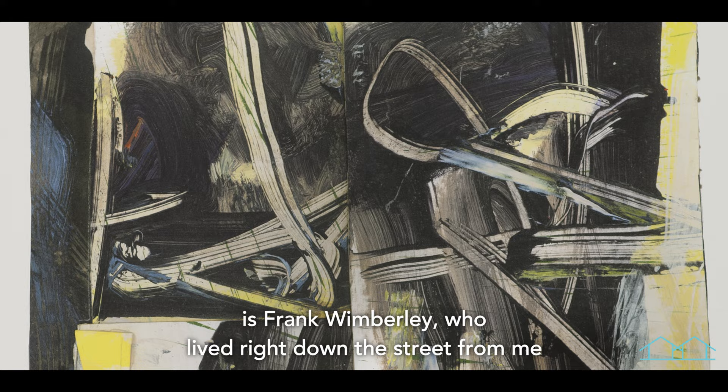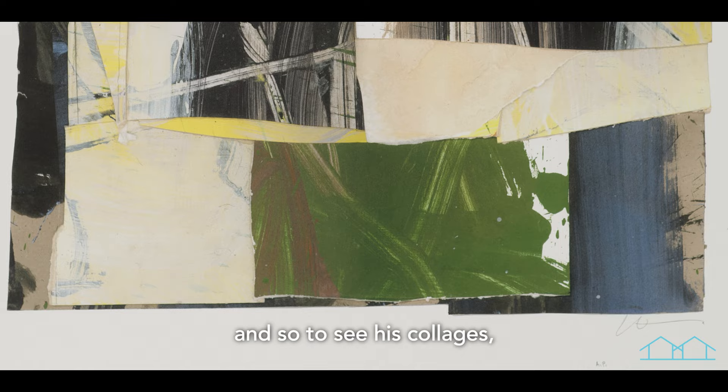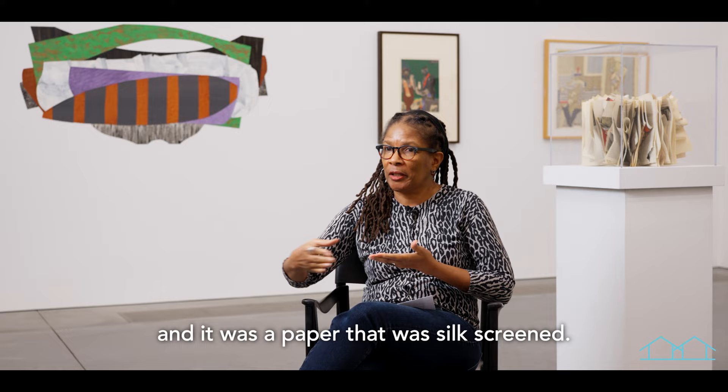He's probably the first Black abstract artist that I've ever seen or met. And to see his collages — I recall him showing his collages, where again, tearing the paper, that deckle edge. He was using the paper that I think Bearden used quite often, a paper that was silk screened. So when you tore the paper, you actually had the white edge. I know that he was a great influence on me getting involved with collage.